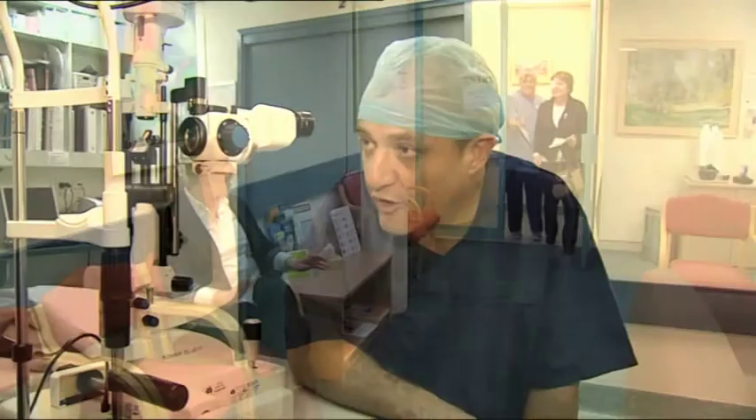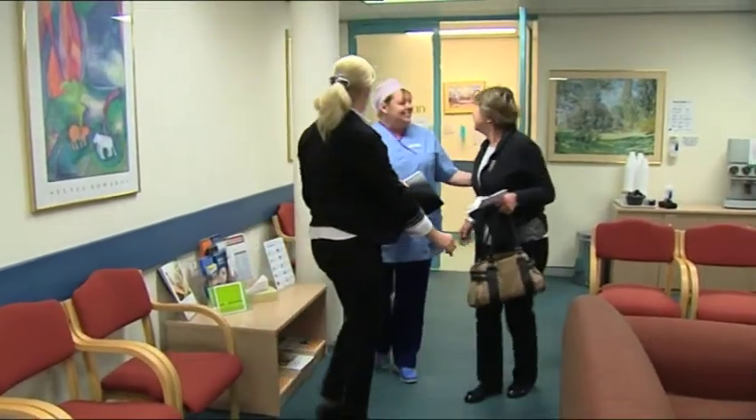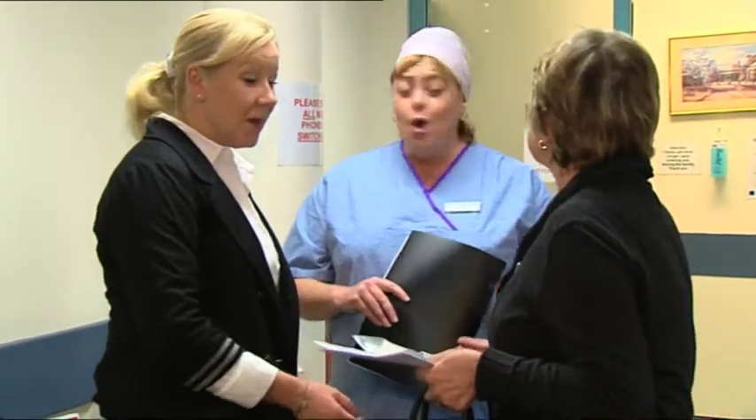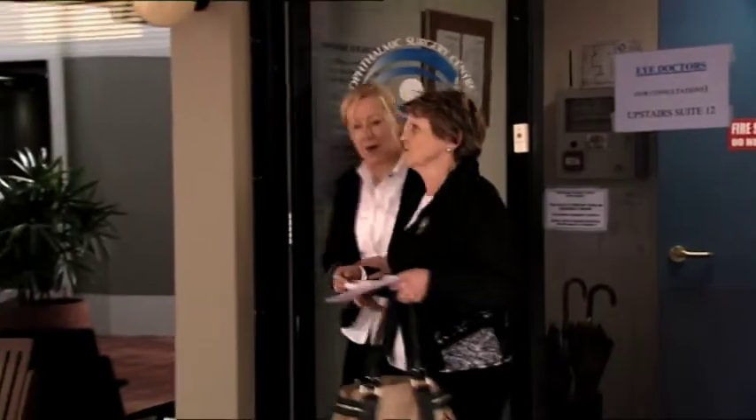You will also receive a courtesy phone call from our nursing staff the following day or shortly thereafter. Our goal as a specialist eye hospital is that your unique eye surgery needs have been met, resulting in the best possible visual outcomes.